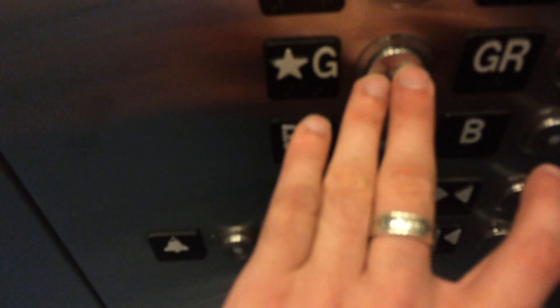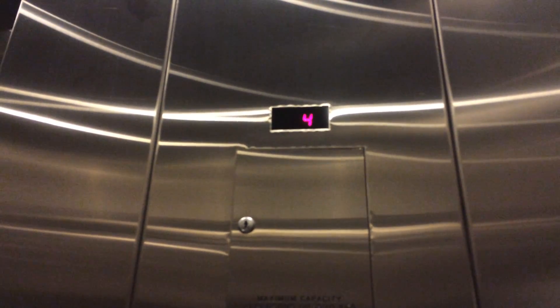Back to ground. Door closes when you push the button — I like that. That's not very typical for a Schindler.